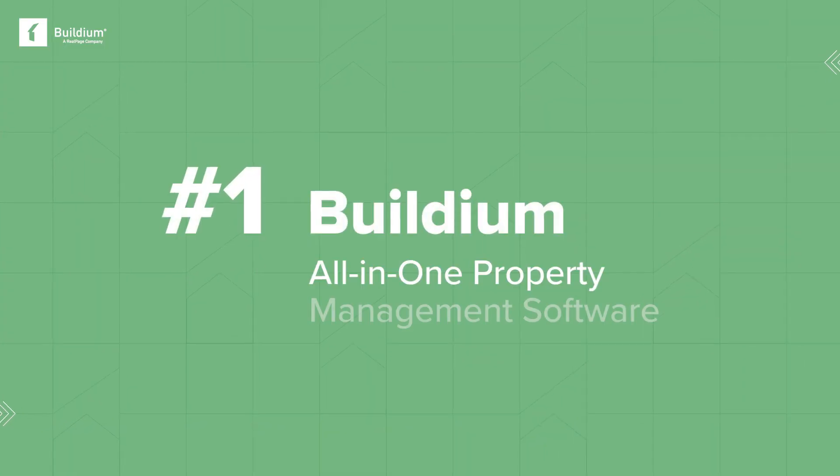With these top seven features in mind, it's time to run down our seven best multifamily property management software solutions in 2023. First on our list: Buildium.